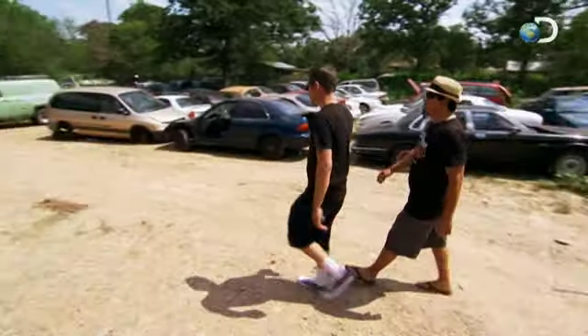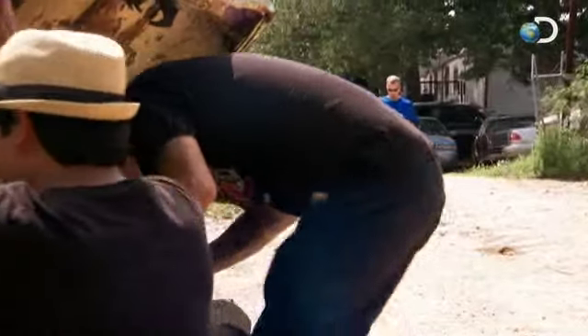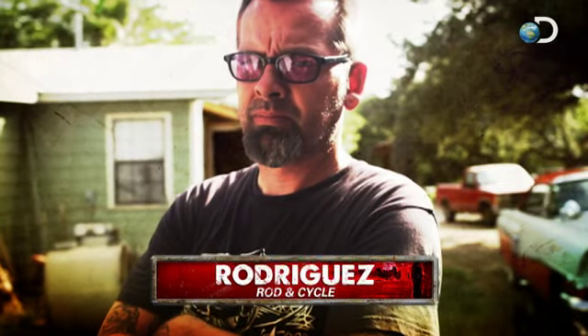First to check out the panel truck is Rodriguez Rod and Cycle. Nice big block — it'd be neat for somebody, but this thing's just a lot of work. I used to have a '59 Ford; there's a reason why I sold it. This panel wagon looked like somebody dragged it up out the bottom of the ocean. Rodriguez is not interested.